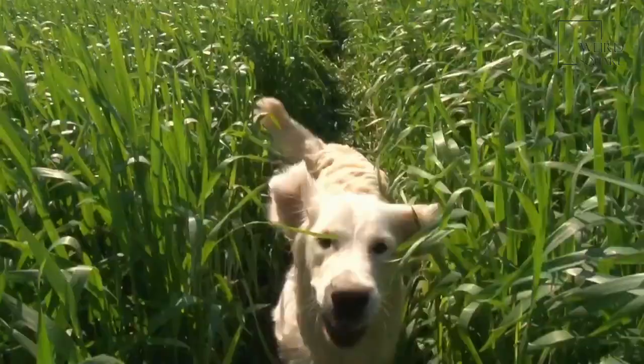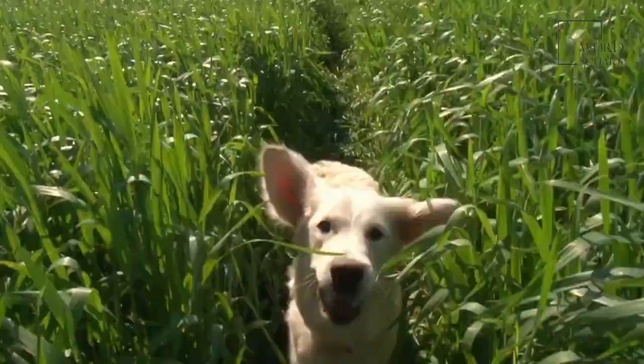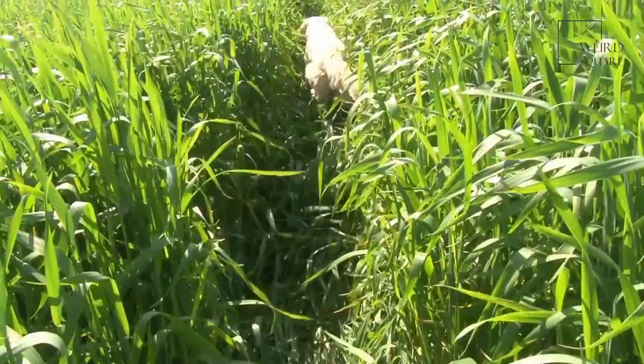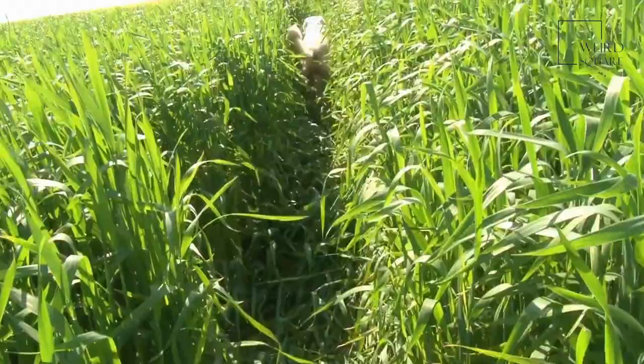Before you bring home your new flat-coated retriever puppy, make sure your home is set up and ready for his or her arrival. Purchase a dog bed, a collar and leash, some toys, food, and treats for your dog. Call your veterinarian to set up an appointment for a checkup right after you bring your new dog home.